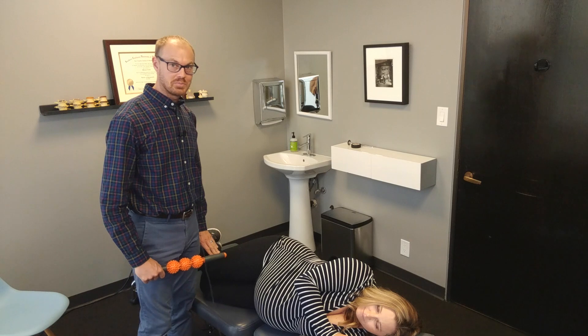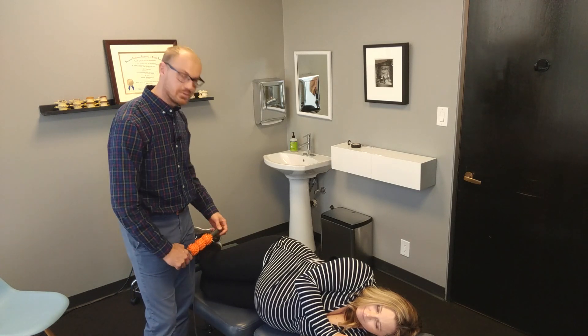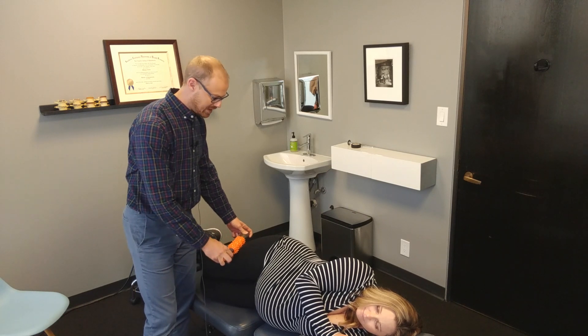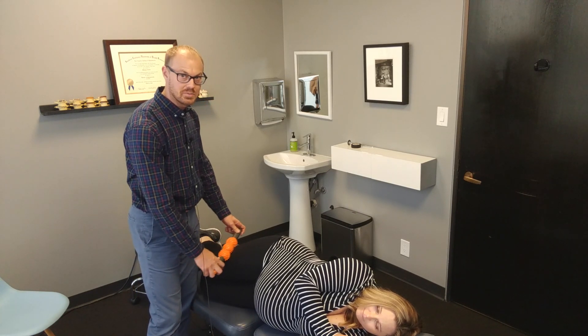Again, you're not going to use much pressure here. Lay down on your bed on your side with your knees bent. And again, just short passes like this. This can be pretty sensitive, so don't use much pressure.